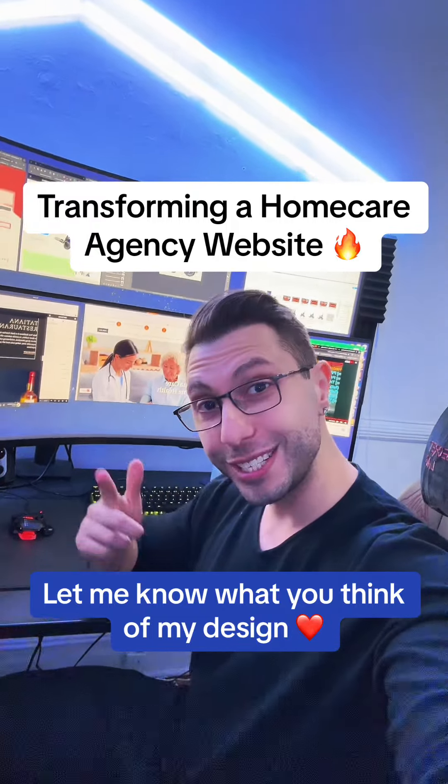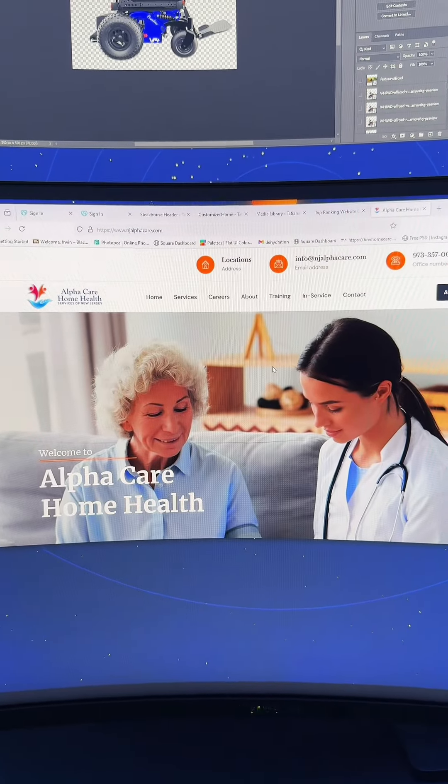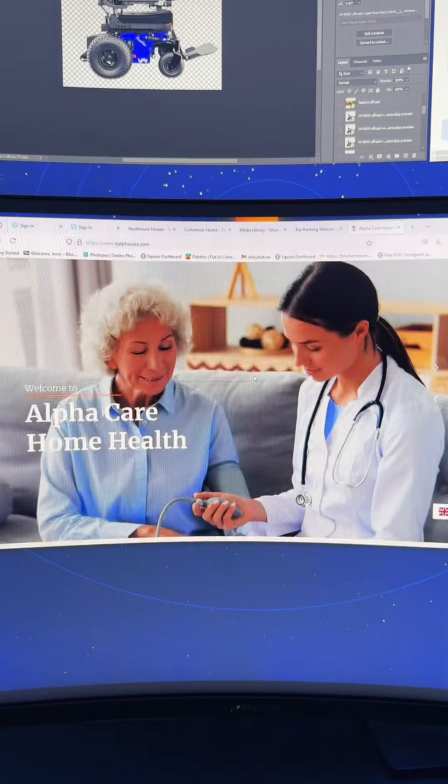Hey guys, what's going on? On today's video, I'm going to show you how I designed a beautiful home care agency in New Jersey. The name of this home care agency is AlphaCare Home Care and they are located in New Jersey.